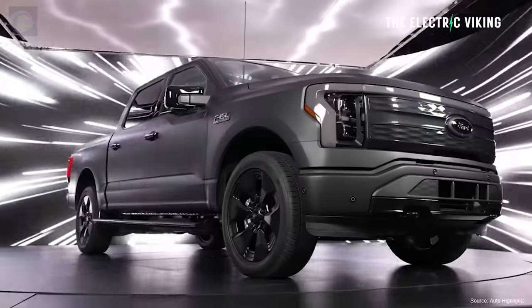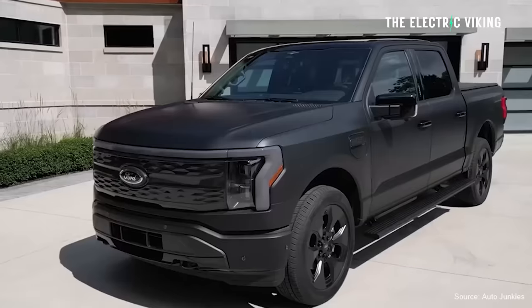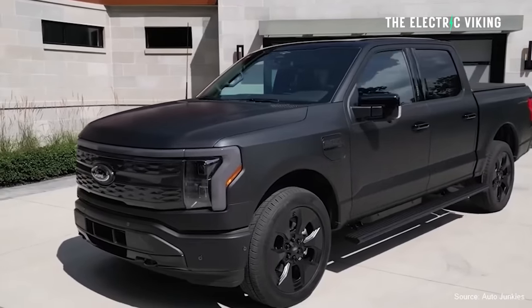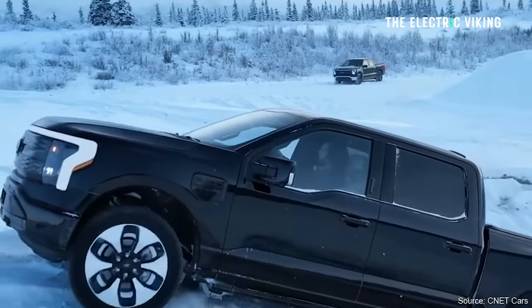Ford has very quietly released the new 2024 F-150 Lightning electric pickup truck with a big change. It's not really talking about it, but it will increase the range of the pickup truck. It's called a heat pump.